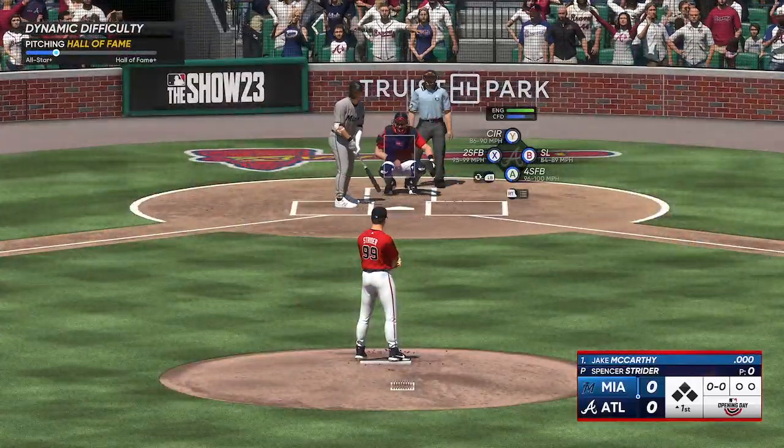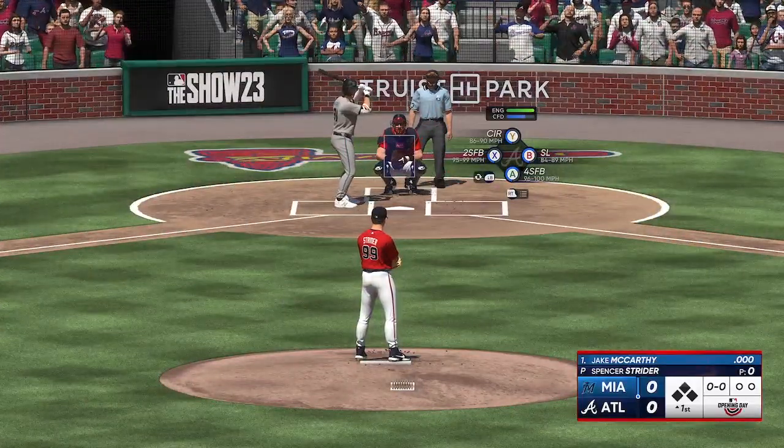All right, ready to get underway. And now here's the speed threat outfielder, Jake McCarthy.